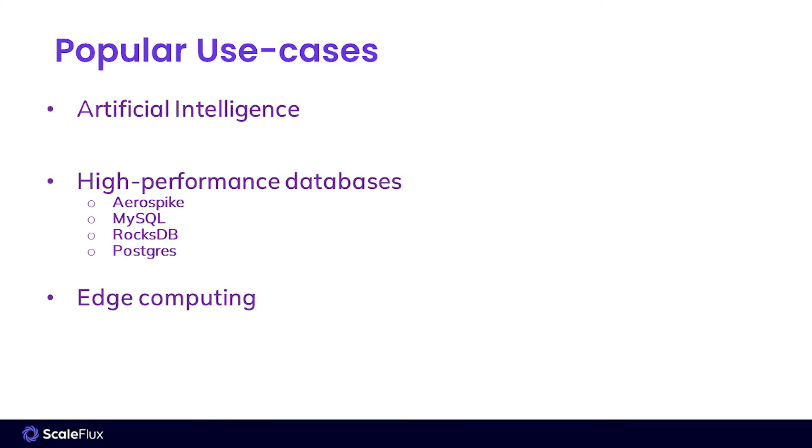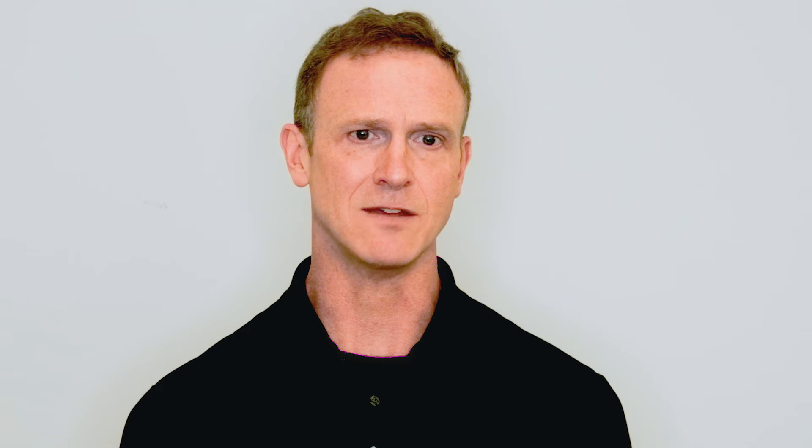What's new in the CSD3000 over the 2000 generation is the inclusion of encryption to protect your data at rest and meet TCG Opal standards, as well as the transition to using NVMe standard drivers. In the 2000 gen, we had a ScaleFlux driver. In the 3000 gen, we're using the NVMe drivers that are in-box. This allows you to use the drives in Linux, Windows, and VMware environments — any place where there's a built-in NVMe driver. It avoids any risks or challenges with installing unique software or drivers. It just plugs in like any other ordinary NVMe SSD.